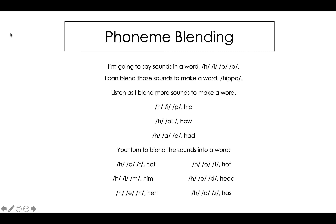I'm going to say sounds in a word. H, I, P, O. I can blend those sounds to make a word: hippo. Listen as I blend more sounds to make a word. H, I, P. The word is hip.